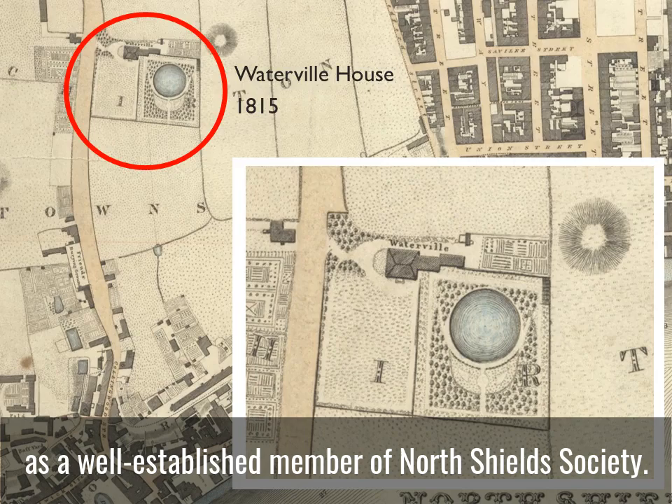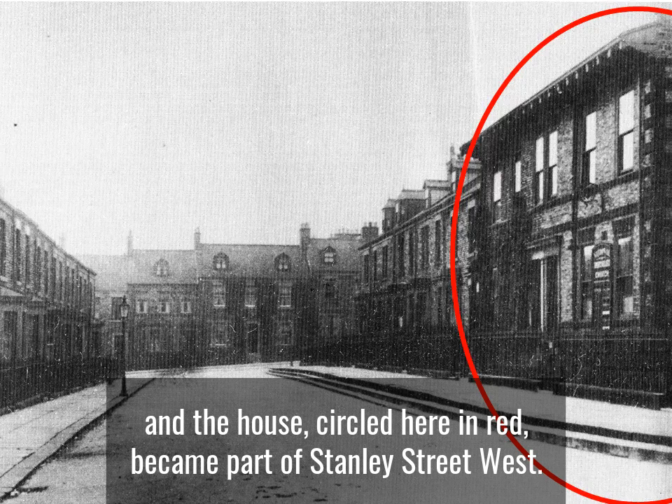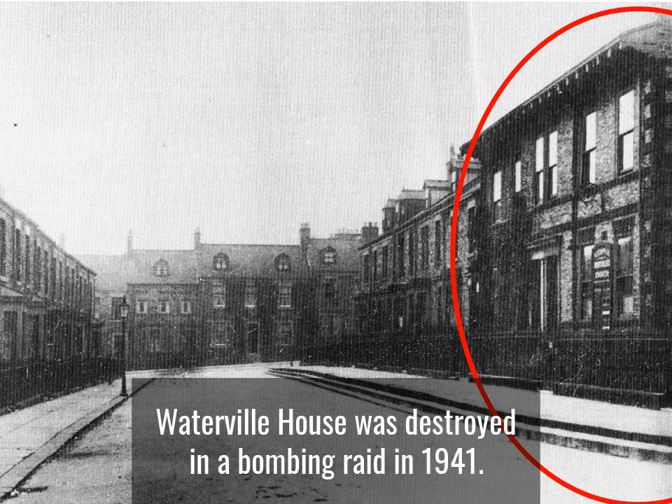Over the years North Shields encroached into the grounds of Waterville House, and the house, circled here in red, became part of Stanley Street West. We can see that Dobson used brickwork for the external elevations of the house with stone quoins at the corners and stone surrounds to the doors and windows. Waterville House was destroyed in a bombing raid in 1941.